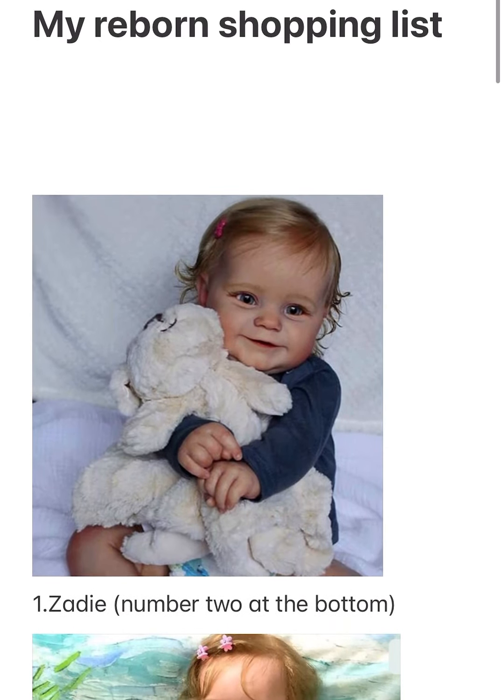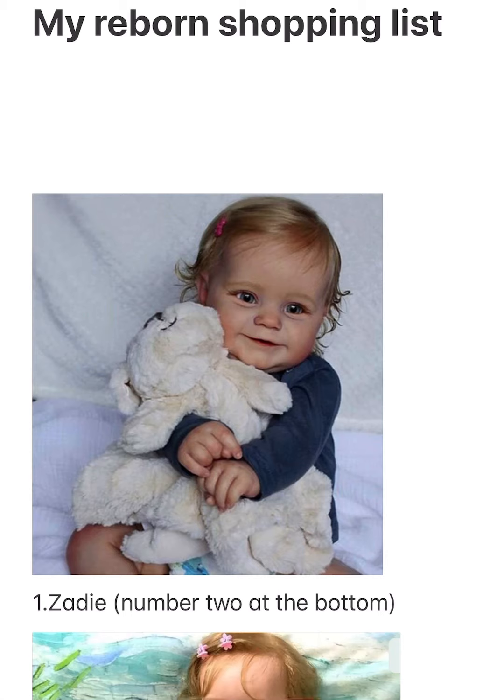Some of them I might change my mind on by the time I actually save up for them. But I'll probably see you in some unboxings coming soon, so bye — like and subscribe!